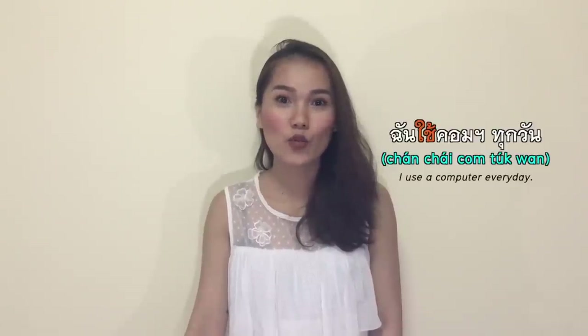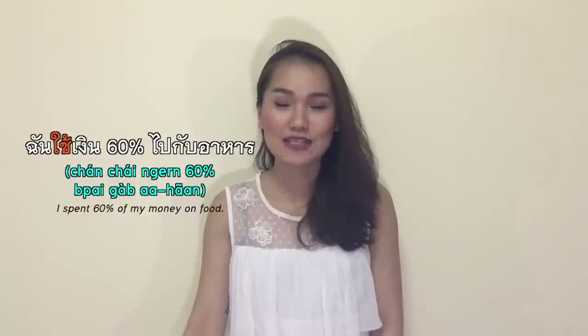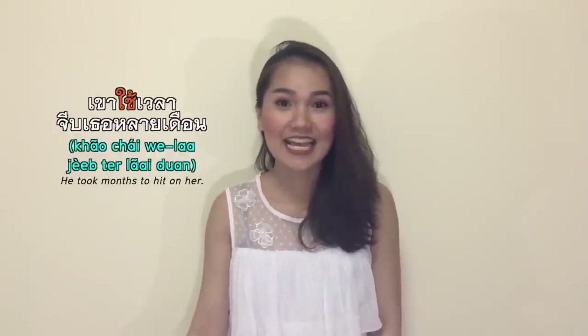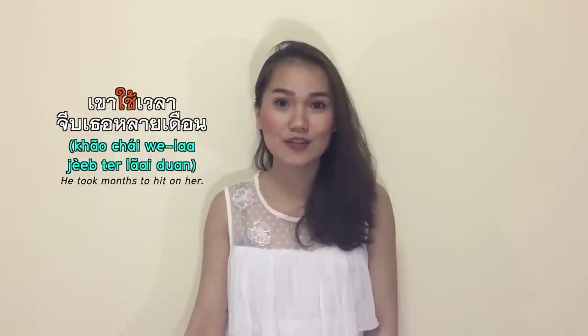ใช้ means to use or to spend — to use a device or a machine, or to spend time or money. ฉันใช้คอมทุกวัน — I use a computer every day. ฉันใช้เงิน 60% ไปกับอาหาร — I spend 60% of my money on food. เขาใช้เวลาจีบเธอหลายเดือน — he took months to hit on her.